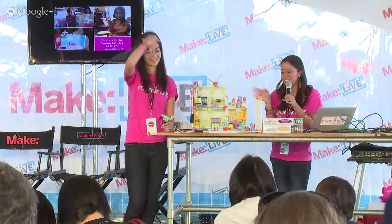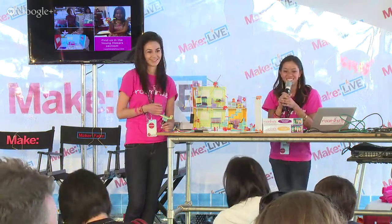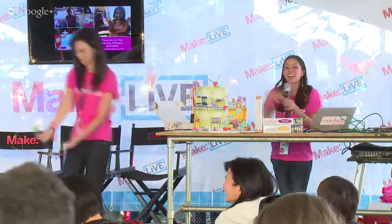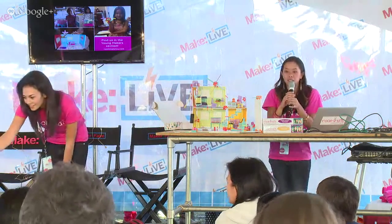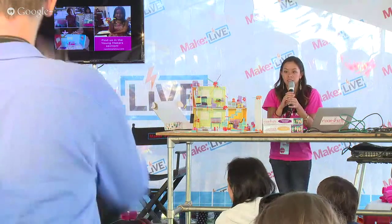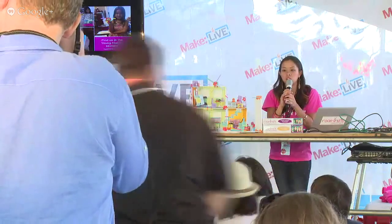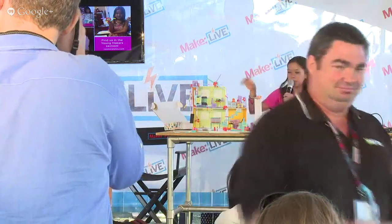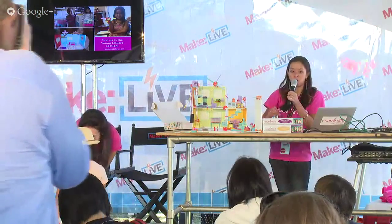Yes, boys can play with this! She asked how long it took us to go from concept to production. We came up with the basic concept of Roominate last year in April — we ran through a lot of other prototype ideas that didn't really work as well.